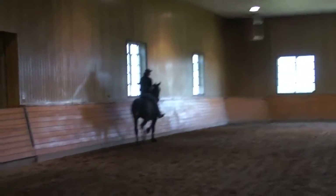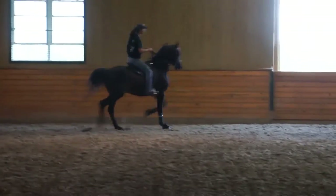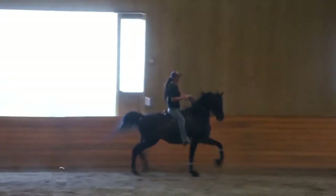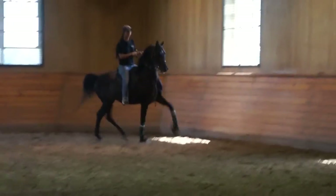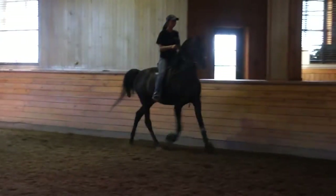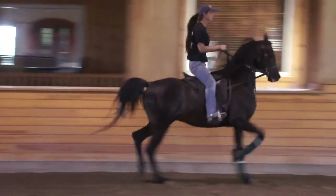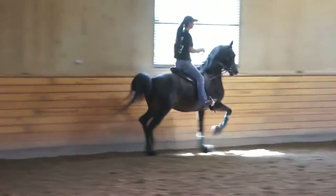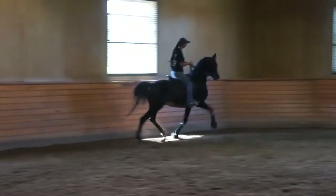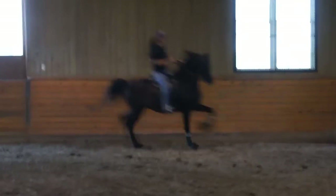He doesn't have to go any faster, he just needs to step a little harder with his hind leg. You see how easy that is for him when he does it right? Good, Courtney. He's getting his back end under him better than the last time I was here. Keep real good.